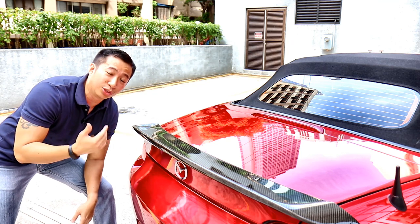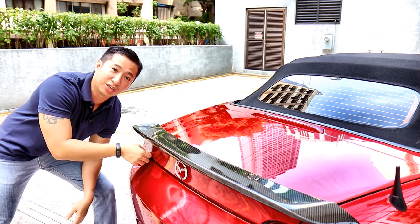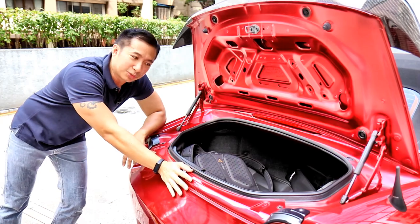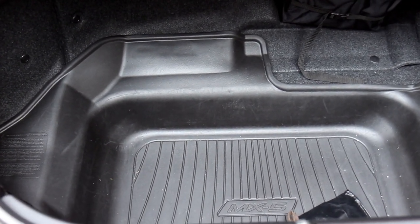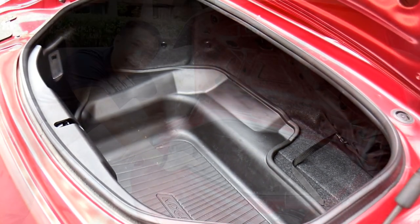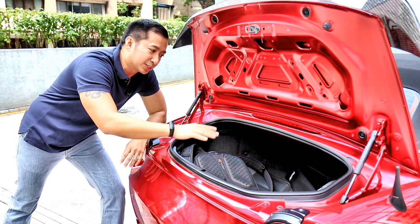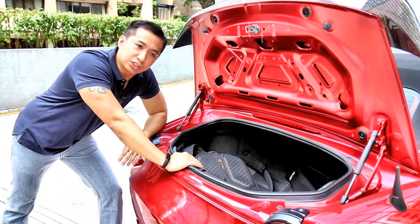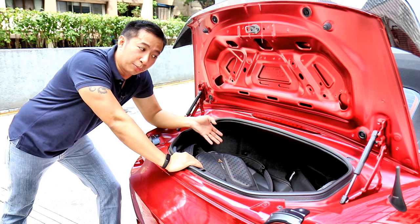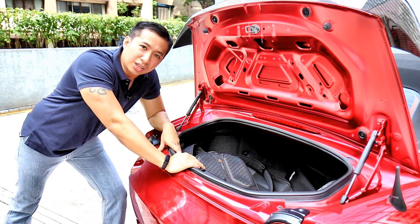Moving on to the trunk — Miatas are never really known for decent trunk space, and the MX-5 ND and RF have the smallest trunk volume amongst all four generations of the Miata. But even at 4.5 cubic feet of trunk space, I never truly found it wanting in my two years of ownership. The trunk is adequate enough to fit a couple of overnight bags. We did an overnight road trip to Aurora with another MCP member and were able to fit overnight bags plus my photography and video equipment. So even after two years, I never found the trunk to be an issue.